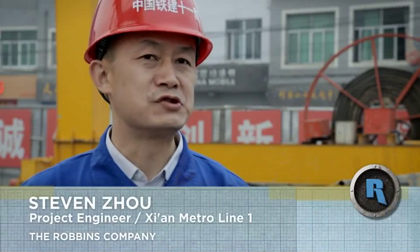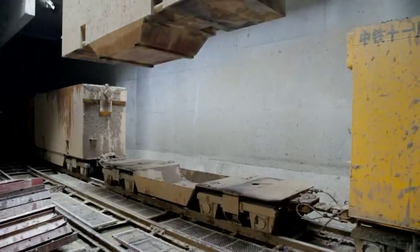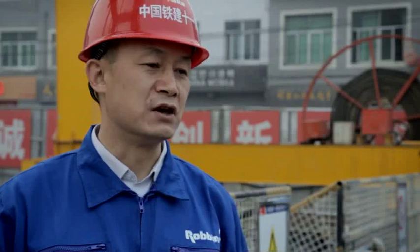Line 1, our section is very difficult — it's the most difficult section in this city. The most critical issue is the mix of stone together with sand and soil. This can make the wear of the cutters and the cutterhead very serious.